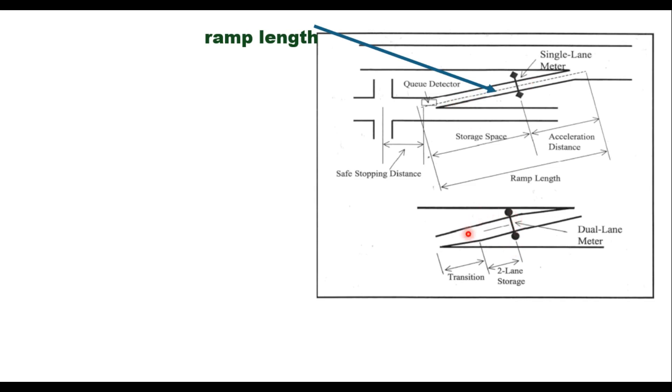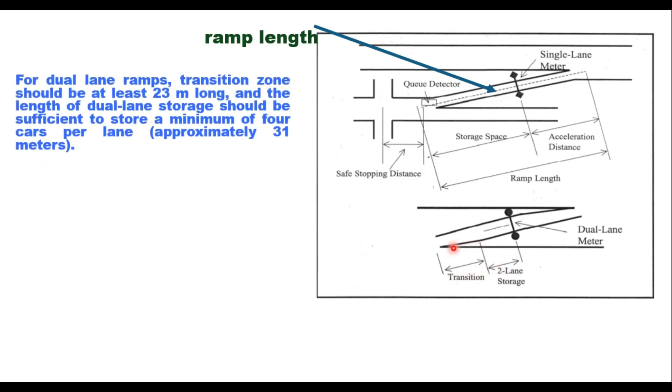For a dual lane ramp, the storage design must also consider the transition from one lane to two lanes and the dual lane storage space. This transition zone should be at least 23 meters long, and the dual lane storage length should be sufficient to store a minimum of four cars per lane, which is approximately 31 meters.